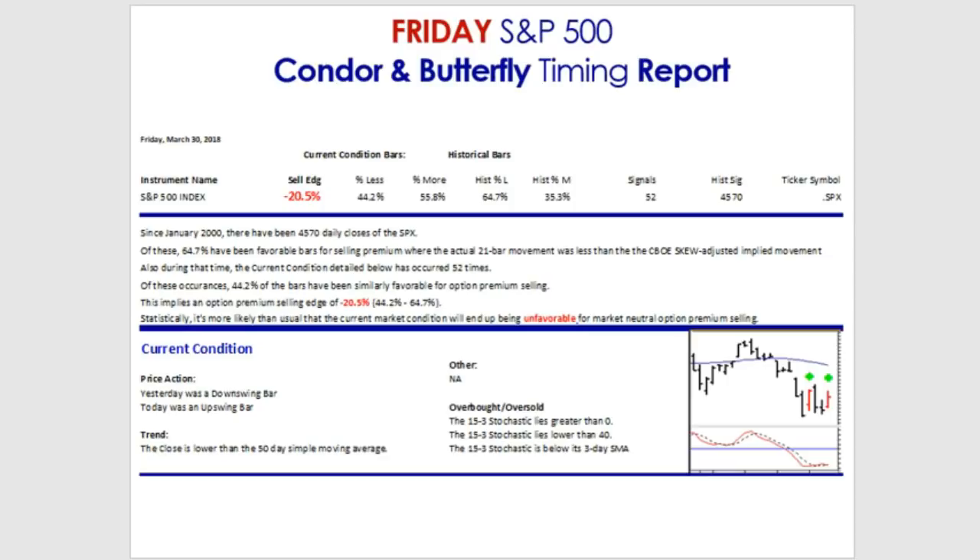Our current market condition has occurred 52 times. Of those 52 occurrences, only 44.2% were similarly favorable for premium selling — not near as much as the benchmark. This implies a selling edge that's quite negative: negative 20.5%. That's about the worst negative edge I've seen in my years of doing this. So be careful if you're doing butterflies and condors right now. Statistically, it's far more likely than usual that this current market condition will end up being unfavorable for market neutral option premium selling.